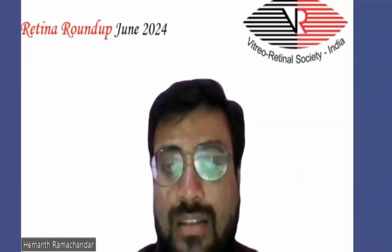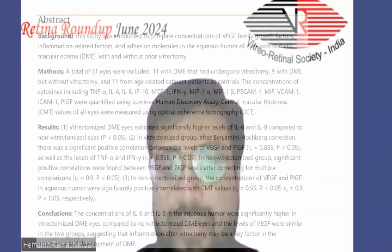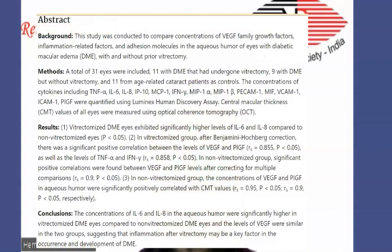A total of 31 eyes were included: 11 with DME that had undergone vitrectomy, 9 with DME that had not undergone vitrectomy, and 11 from age-related cataract cases which were used as controls. The results showed that vitrectomized DME eyes exhibited significantly higher levels of interleukin-6 and interleukin-8 compared to non-vitrectomized eyes, and the difference was statistically significant.